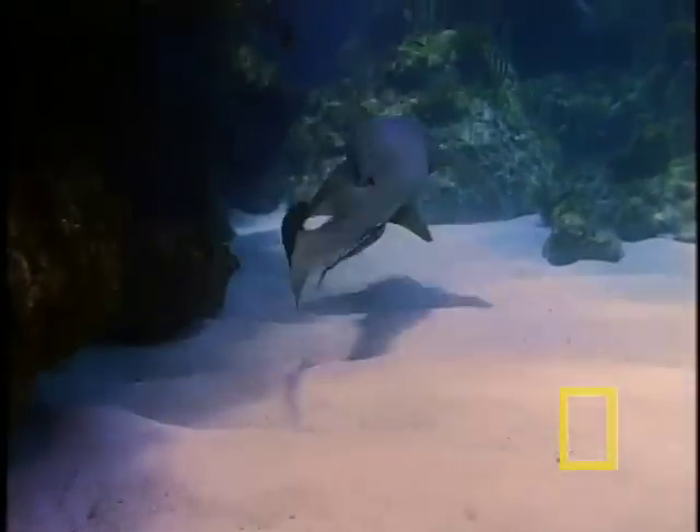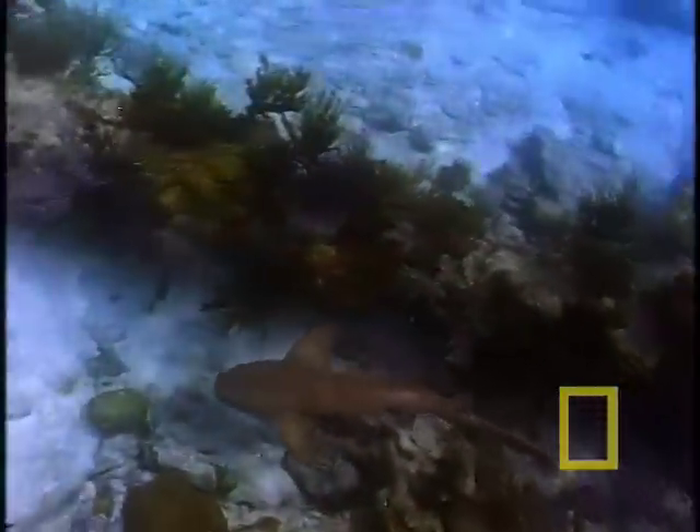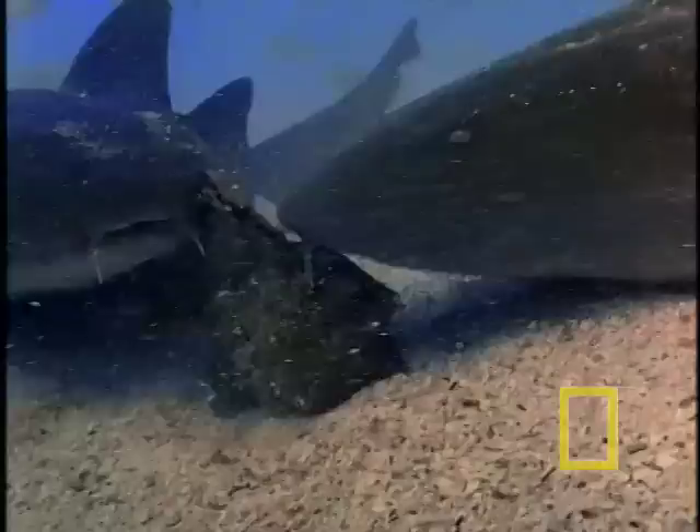Great white sharks migrate long distances. Blue sharks sometimes criss-cross entire ocean basins. But most nurse sharks eat, sleep, and reproduce in one area their entire lives.